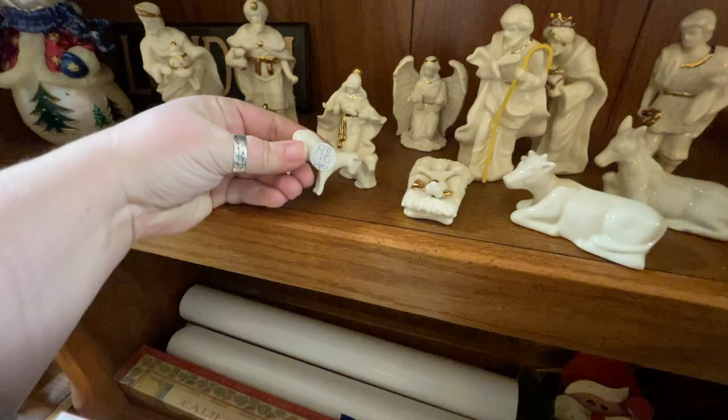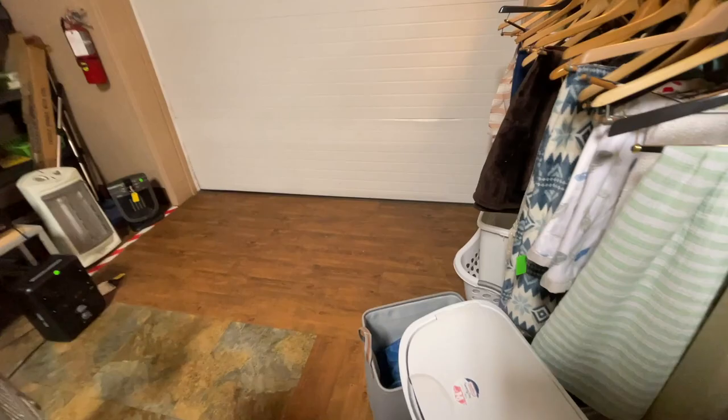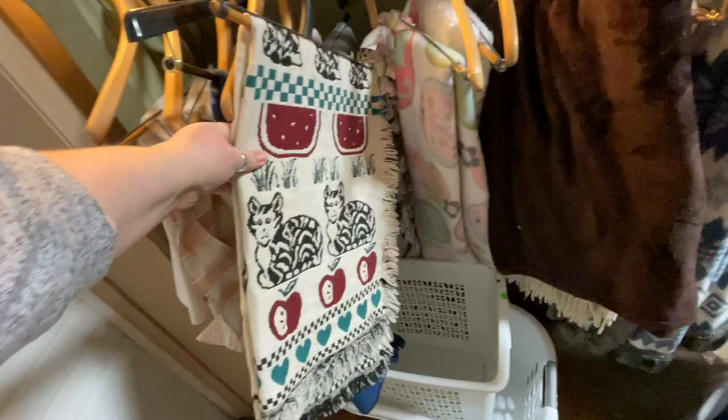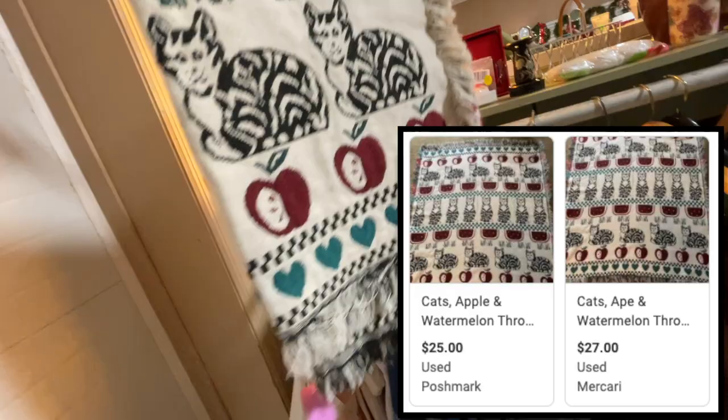This one was a little different — it had some gold on it, a smaller set that almost looked like Lenox. They were asking $20 for that set. I did not look those up, so I apologize for that. This was cute — cats and watermelons and apples. Some of these throws can be worth money, but this one not so much — they had six bucks on it.